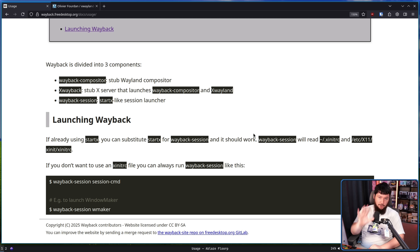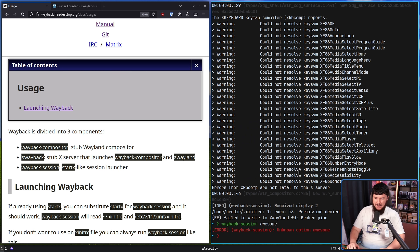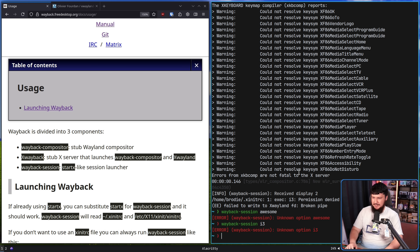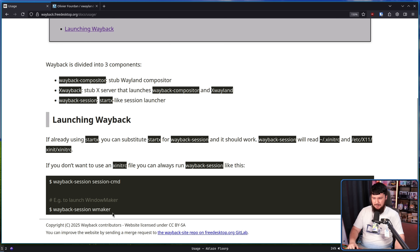Wayback also claims you can skip the xinitrc and launch it directly by passing in the session name. Let's try that. Unknown option. I don't know if they maybe changed something and then didn't update the documentation, or if it's not parsing options correctly. Either way, even though it claims this is something you should be able to do, it clearly doesn't work. This is very alpha software and you should expect very alpha problems.